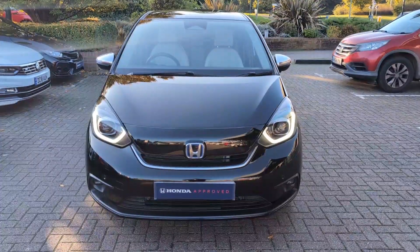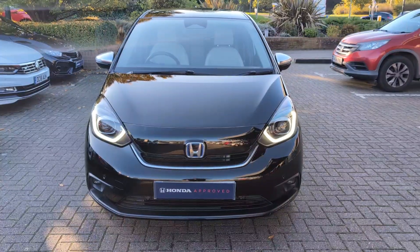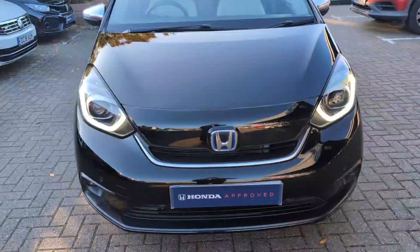Hi, it's Paul from John Banks Honda in Bereson Evans. Just giving you a walk around this Honda Jazz EX, all in reasonably nice condition.